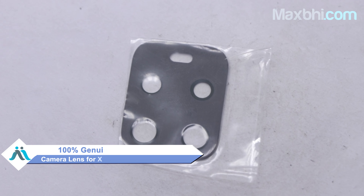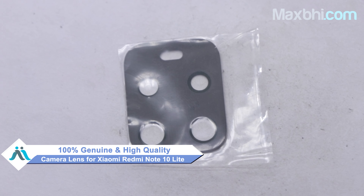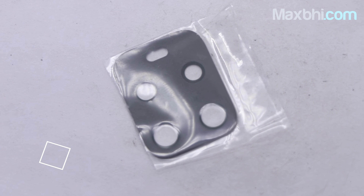Yes friends, you can visit our website MaxBee.com to buy a new camera lens for your Xiaomi Redmi Note 10 Lite at a very small amount. This camera lens is a 100% genuine quality product which works similar to your original product, with a perfect fit for Xiaomi Redmi Note 10 Lite.